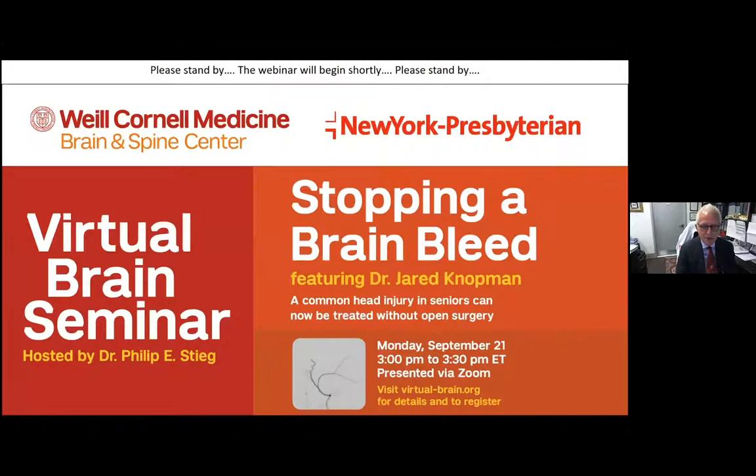Today, Jared is going to speak to you about one of the most common problems we are seeing in our emergency rooms because of the aging population. It's bleeding on the brain, and Dr. Notman has been one of the leaders and innovators in developing a new technology that is minimally invasive for the treatment of this disorder called chronic subdural hematomas.